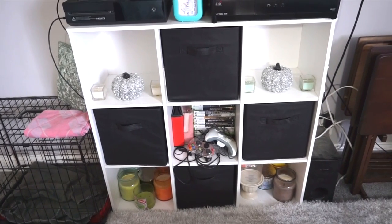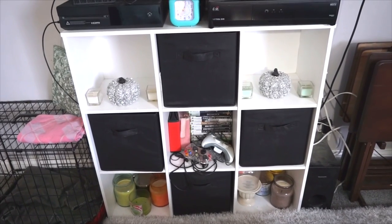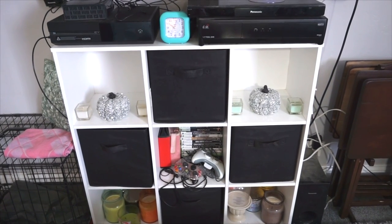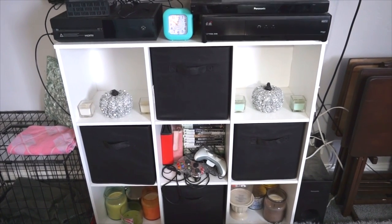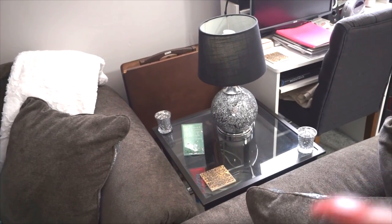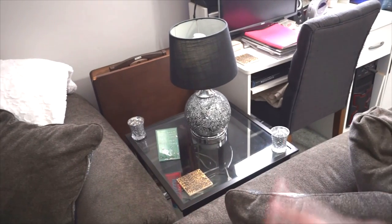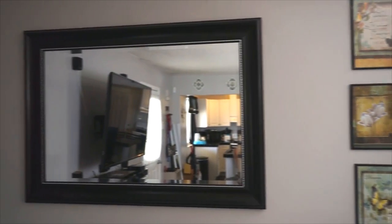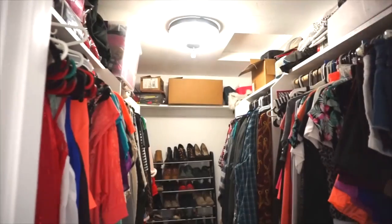The two bottom compartments have candles mostly from Bath & Body Works, the middle one has video games and controllers, and the pull-out drawers have random stuff. On top I have two pearl and silver sequin pumpkins from Anna's Linens. The small square candles came in a set from HomeGoods, my teal clock came from Family Dollar, and the side table with two glass tiers is from Walmart. The lamp came from Ross and the little decorative stuff came from the dollar store. The wall pictures came from the dollar store and the mirror came from Ross.